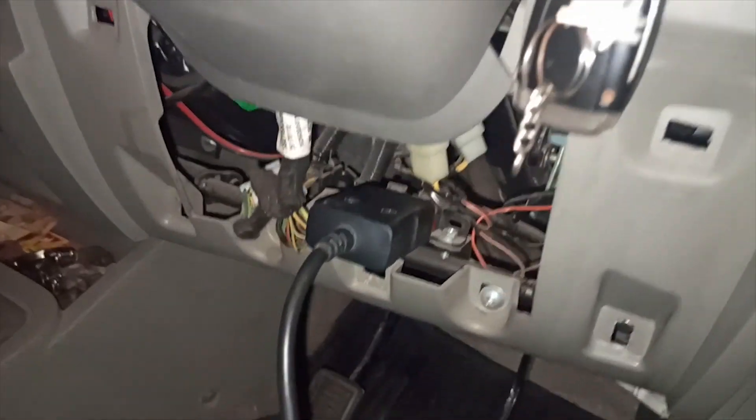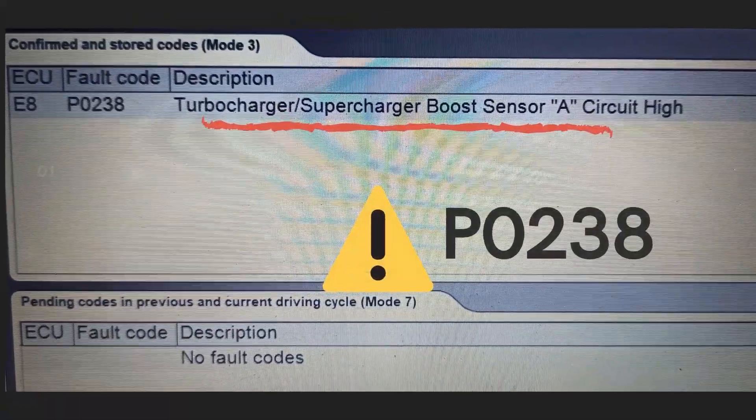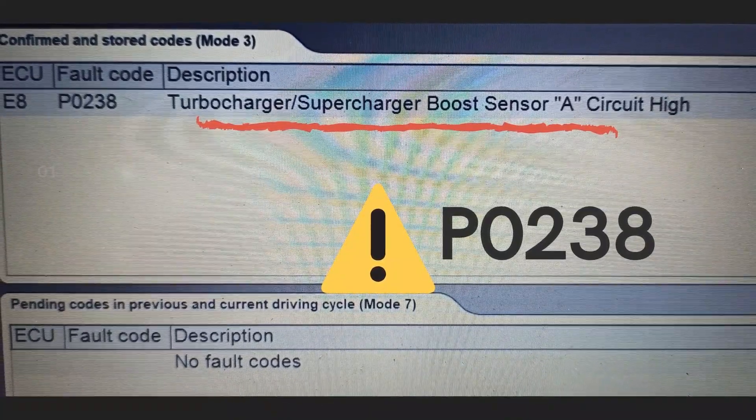So I had to scan the vehicle with the computer. Connecting the scanner to the computer, it shows a P0238 code, which points to the turbocharged boost pressure sensor as a malfunction.